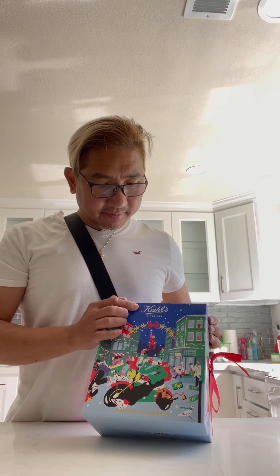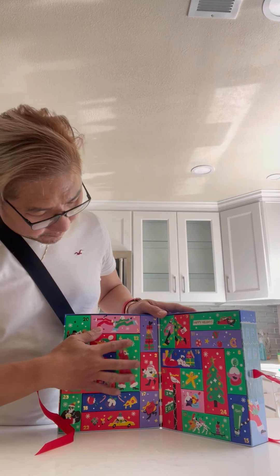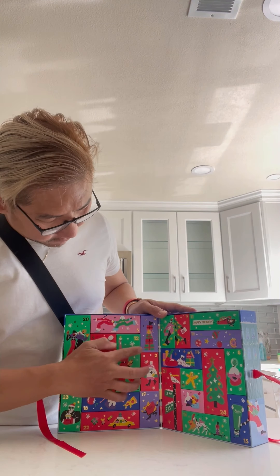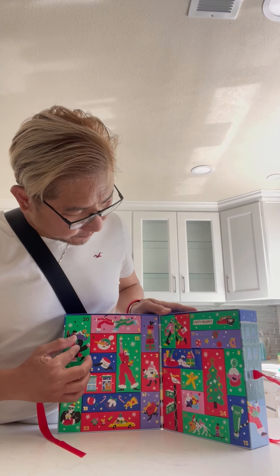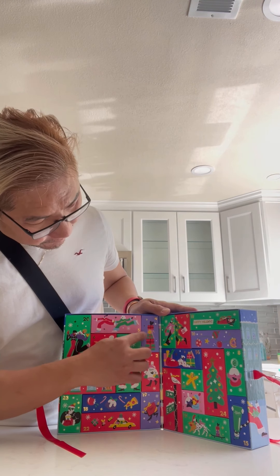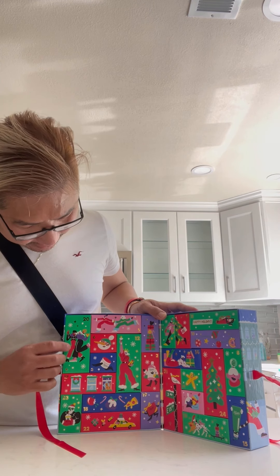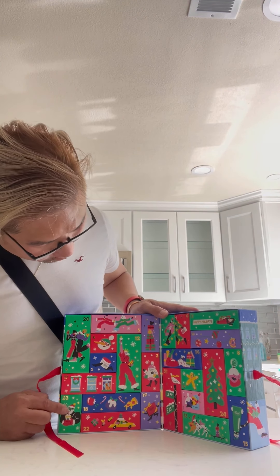Hi everyone, I'm back. This is Mark. This is my Kiehl's advent calendar. I'll show it to you now. It consists of little gifts from day 1 to 24. So I'm gonna open what's in number 1.